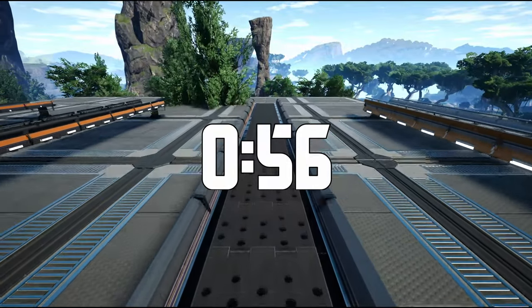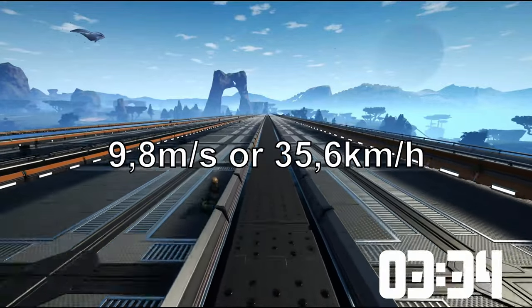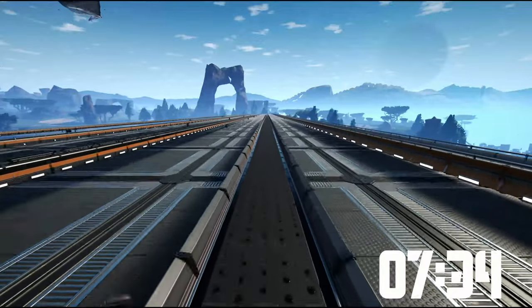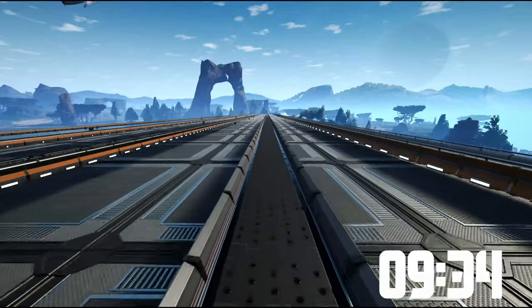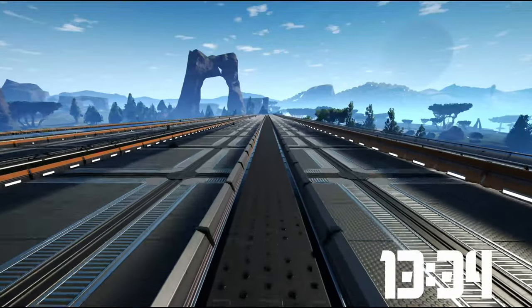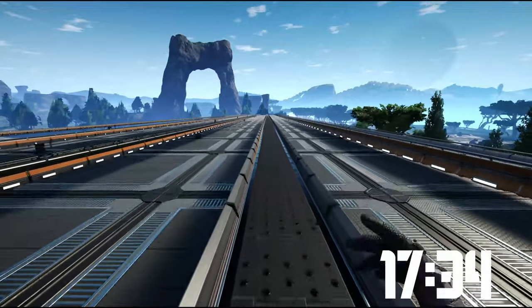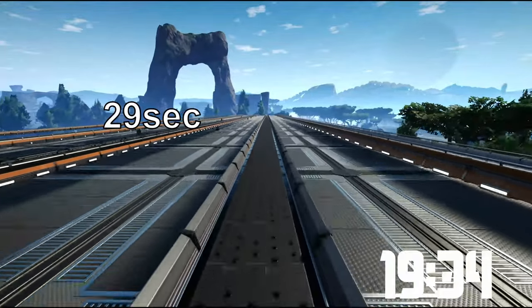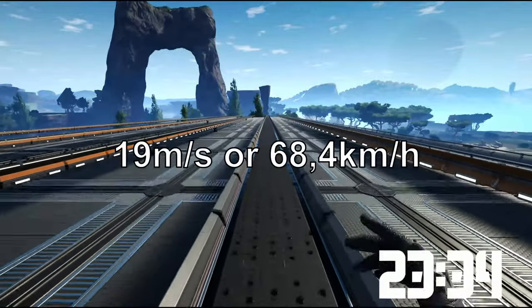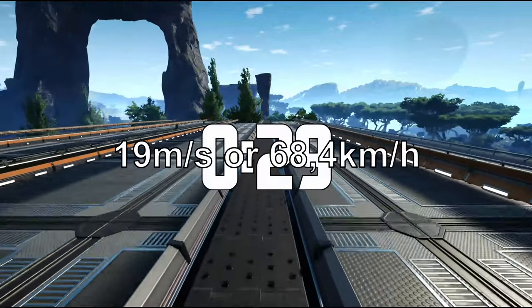It took us 56 seconds, and this is equivalent to 9.8 meters per second just standing there, which is also equivalent to 35.6 kilometers per hour — really, really fast. And with sprinting on them, it took us 29 seconds, equivalent to 68.4 kilometers per hour. This is insanely fast.